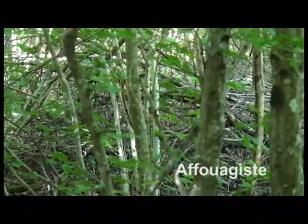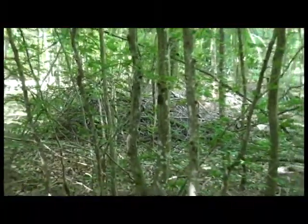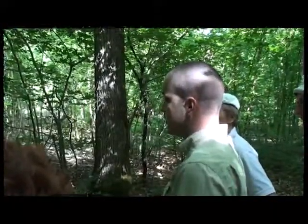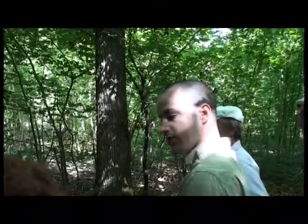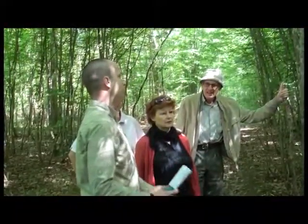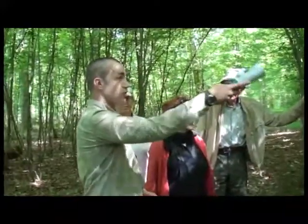Les affouagistes, ce sont en général des administrés d'une commune qui vont couper du bois de chauffage en forêt communale : la commune offre à ses administrés l'accès en forêt et des lots de bois à prix modique. C'est la différence entre le bois d'œuvre — les usages nobles du bois, les chênes du mélange taillis-futaie — et le bois d'industrie, de très courte dimension.